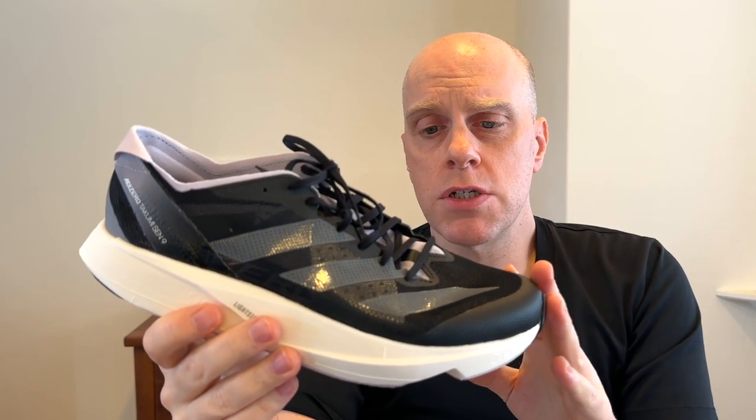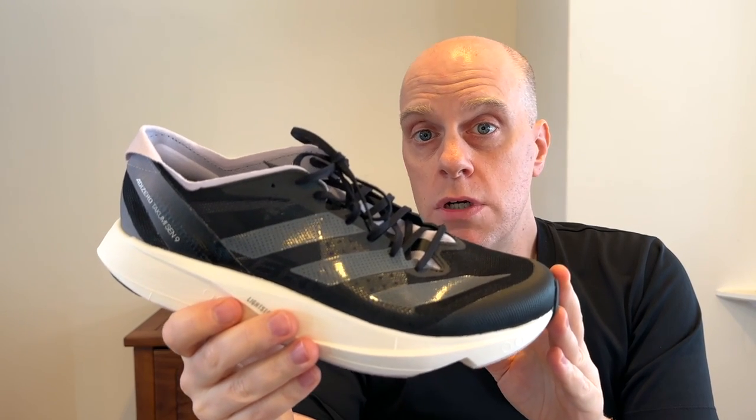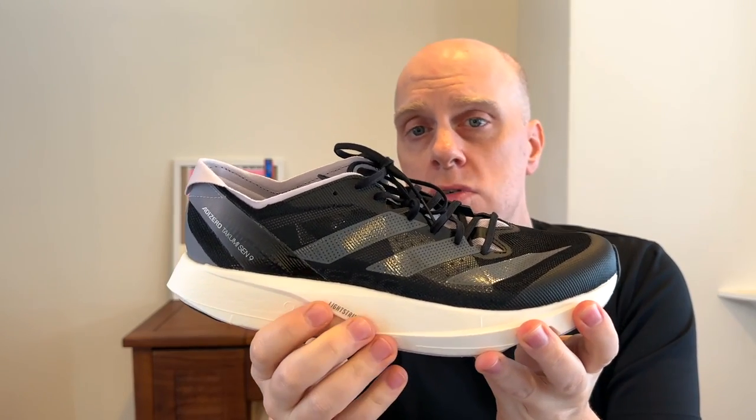So what do we actually have here with this shoe? For the sake of this conversation, the Takumi Sen 8 and 9 are fundamentally the same shoe — same outsole, same midsole — and the only real difference is in the upper. Adidas redesigned the Takumi Sen 9 upper to be within the visual language of their 2023 line, but otherwise there aren't any fundamental differences. The shoe runs the same. We have 33mm of Lightstrike Pro in the heel, 27mm in the forefoot, giving a 6mm drop. The shoe is very lightweight at 6.4 ounces or 181 grams.